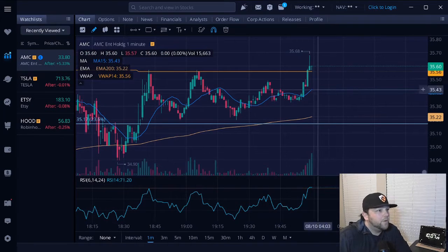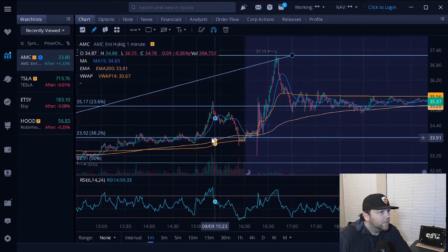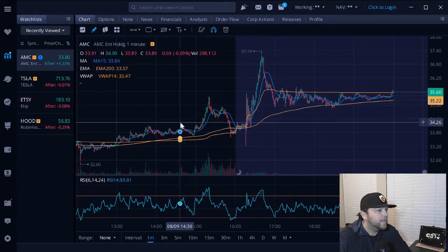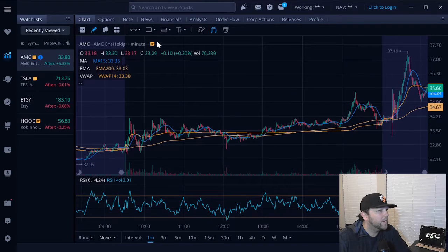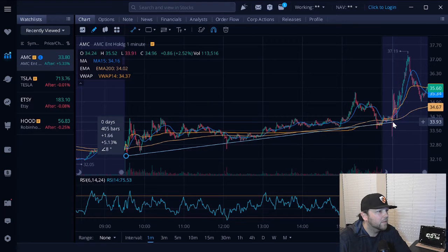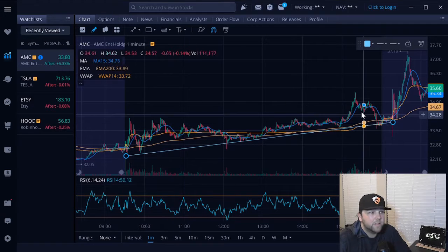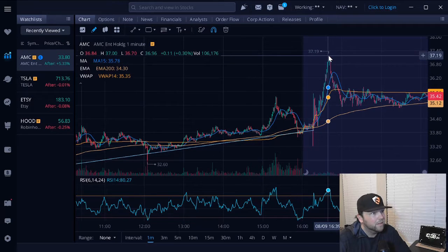So for starters we are looking at the minute chart. Overall we had a pretty steady run up on this trend line here — we just maintained this ascending level of support. We had a few peaks and valleys, and then eventually it looks like right during that earnings call is kind of where we started peaking.